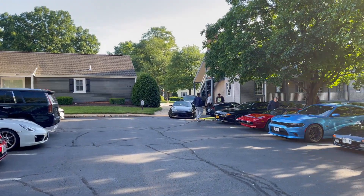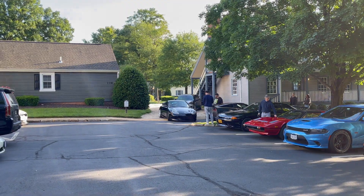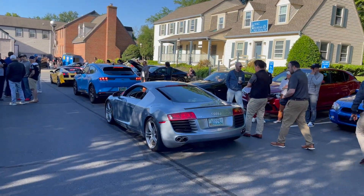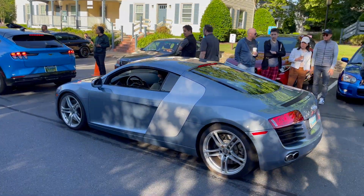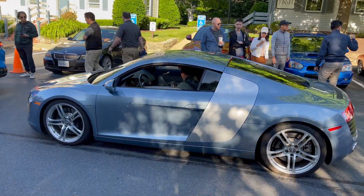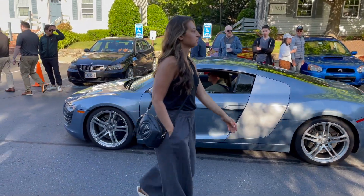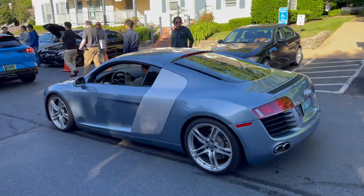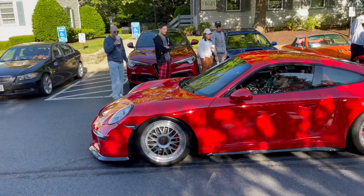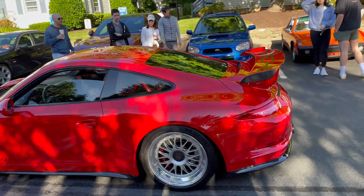We've got something going on here with this 911 and M3 back there. Here's another timeless beauty — a first gen R8, this is definitely a manual and it has an exhaust on it. Love that color too. Behind that we have a GT3 — another one, this one is crazy loud as well.